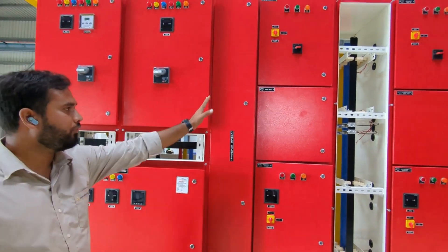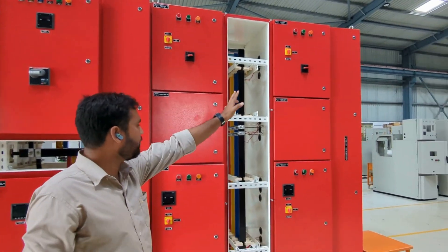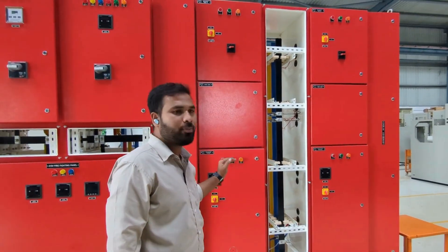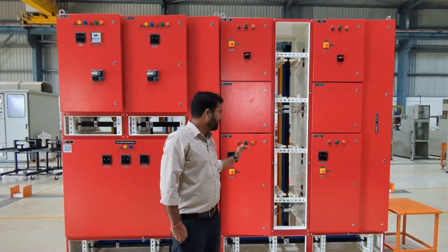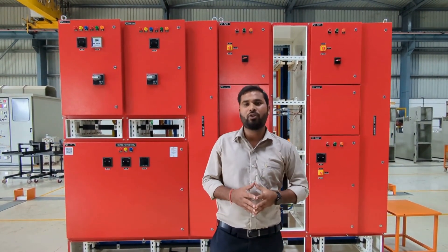Here we have the outgoing feeders. Here we have two jockey pumps — hydrant and sprinkler power. For example, if I am setting the pressure at 6 bar, and if the pressure drops below 6 bar, the main pump will be turned on. For respective feeders, either hydrant or sprinkler, this will provide the best solution for firefighting panels.